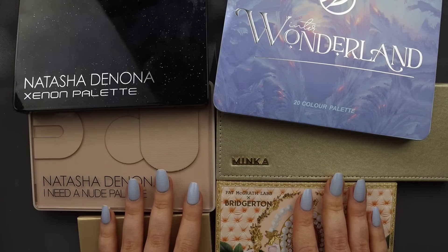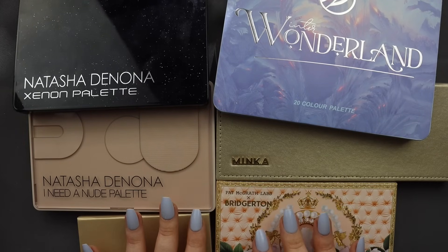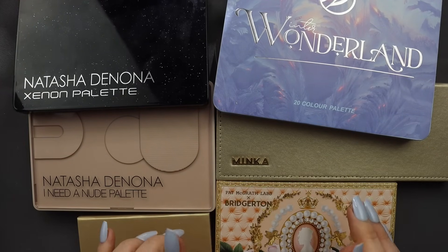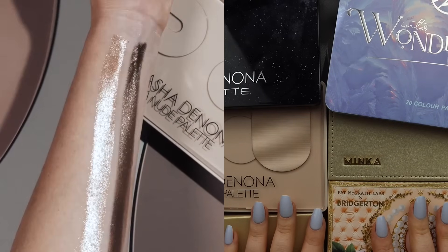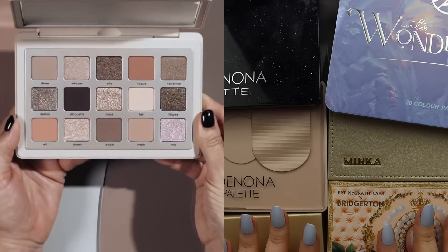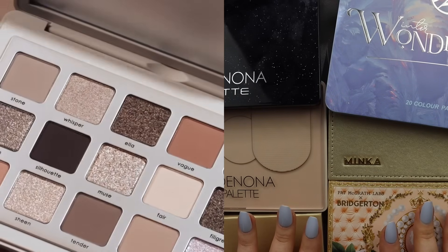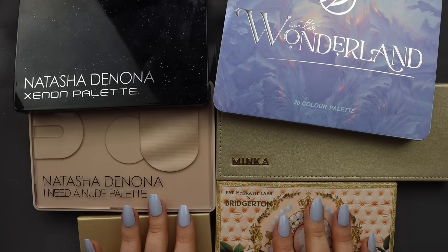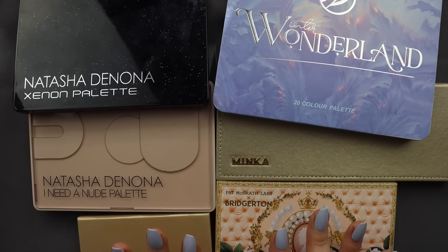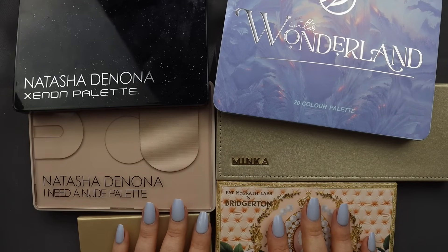I think the majority of us have been there, or at least we've thought about impulsively buying something based on a swatch video or a picture. There was one post in particular with the Natasha Denona I Need a Nude palette where I was like, oh wow, these shimmers look amazing. It definitely contributed to how much I wanted to purchase the palette — it made it more tempting, more beautiful in my eyes.